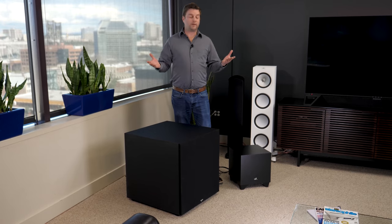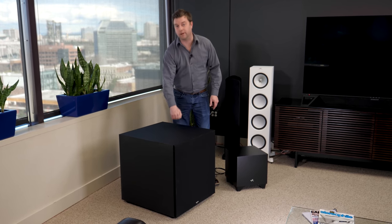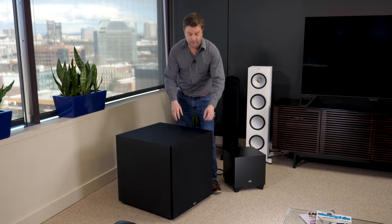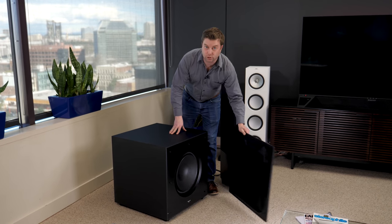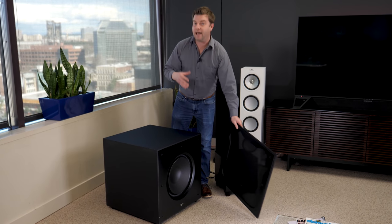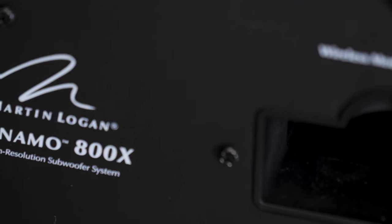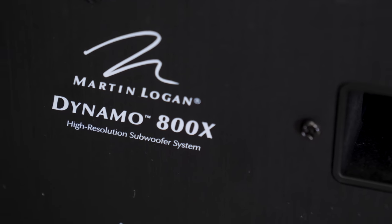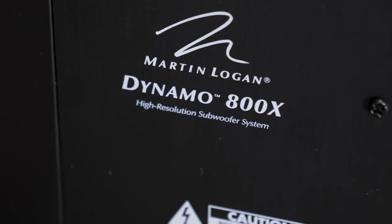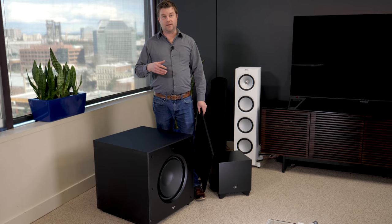Here's what these two subs have in common. They both have really rigid cabinetry, which is acoustically inert. They also have really powerful drivers with big voice coils and magnets. You add those two factors up and what you get is a lot of weight. If you're looking at the specs of a subwoofer and one is 10 pounds instead of 30 pounds or more, the heavier sub is going to be the better one.